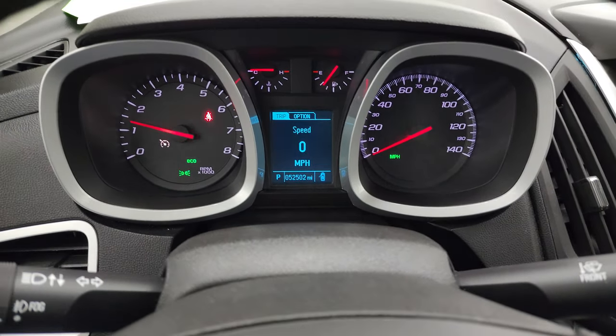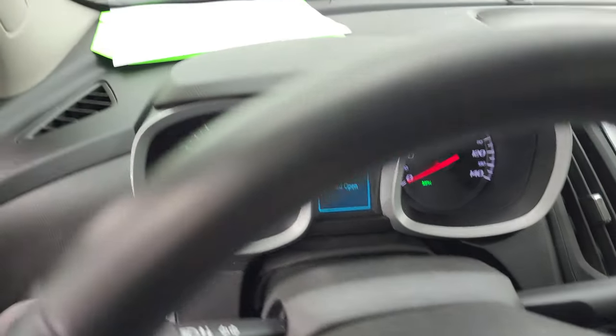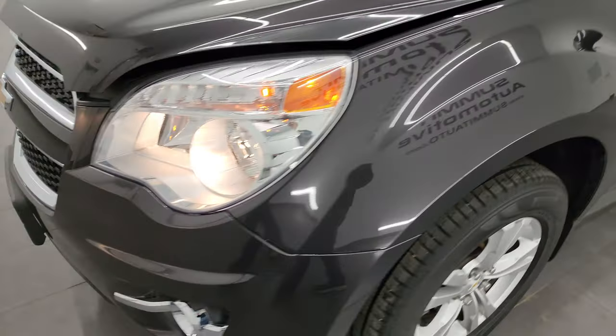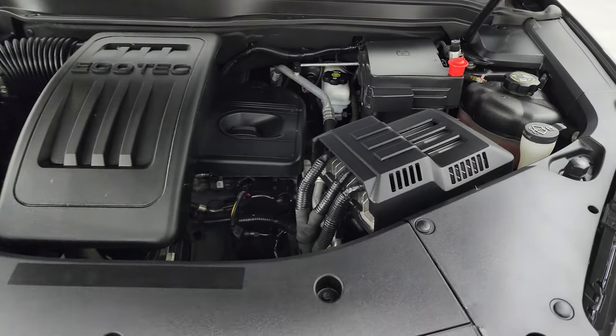Starts right up. No check engine lights or anything like that, other than telling me my hood is open. I'd personally like to thank you for checking out the video today. Hopefully from this HD video you've been able to verify the quality and condition of this vehicle inside and out — I think it's in really nice shape.